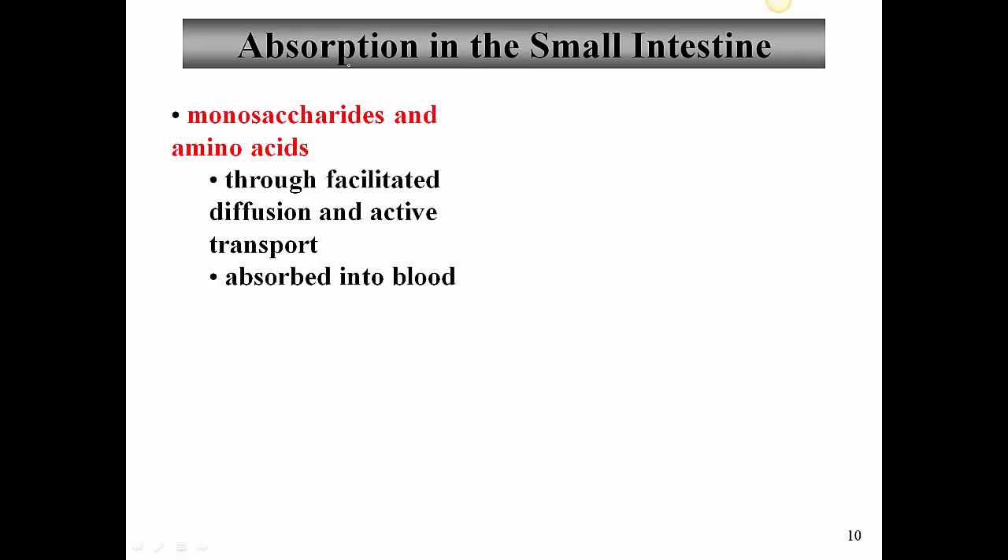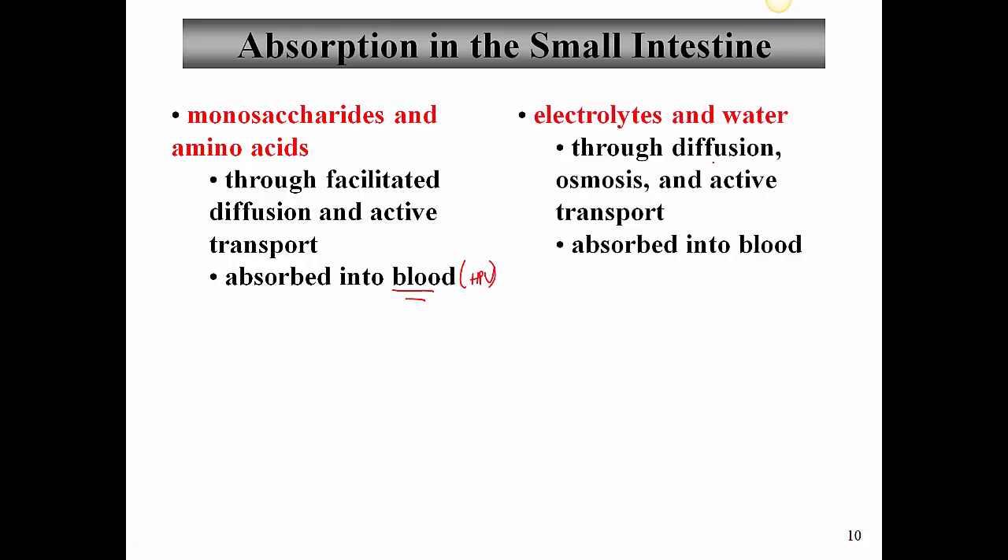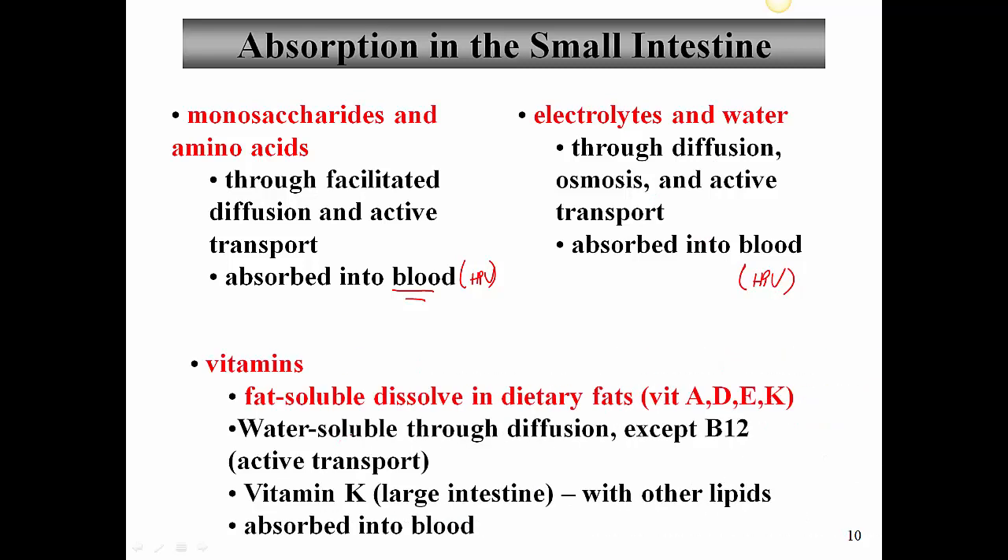For absorption in the small intestine, monosaccharides and amino acids travel into the enterocytes through facilitated diffusion and active transport, then get absorbed into the blood via the hepatic portal vein. Electrolytes and water are also absorbed via diffusion, osmosis, and active transport into the hepatic portal vein. Water-soluble vitamins are absorbed through diffusion — except vitamin B12, which requires active transport. Fat-soluble vitamins A, D, E, and K are absorbed with fats and go into the lacteals.